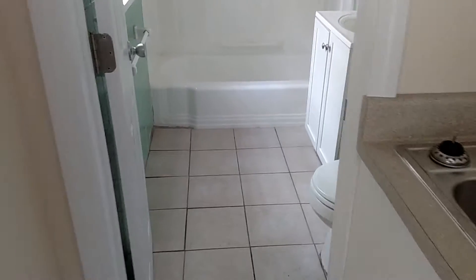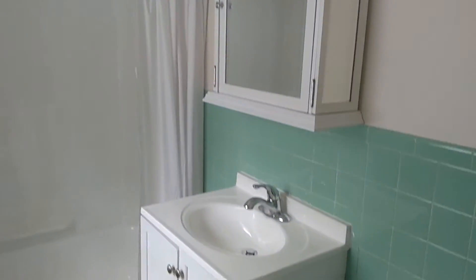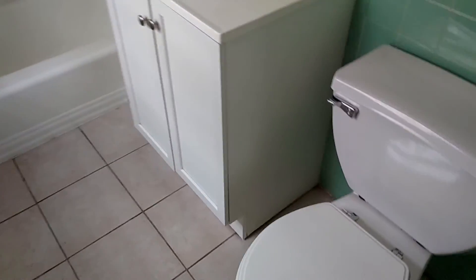Lastly, we make our way into the bathroom. You have the nice tile, the nice tub, and your vanity and toilet as well.